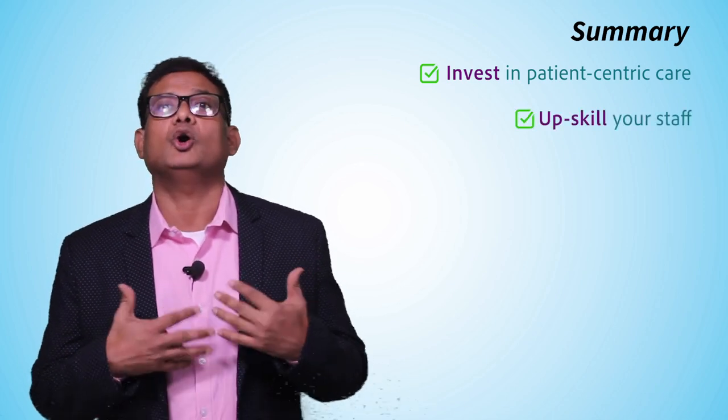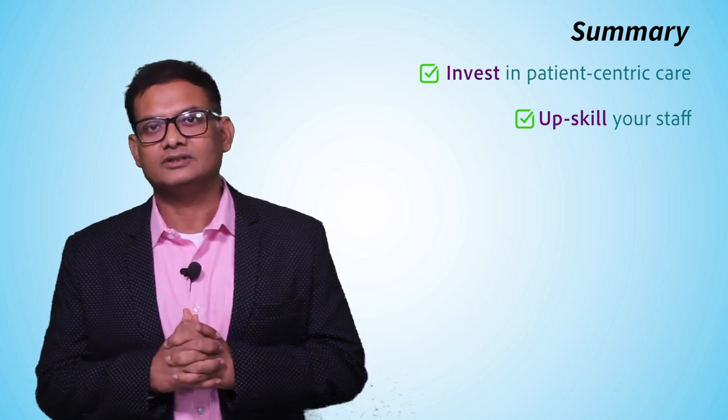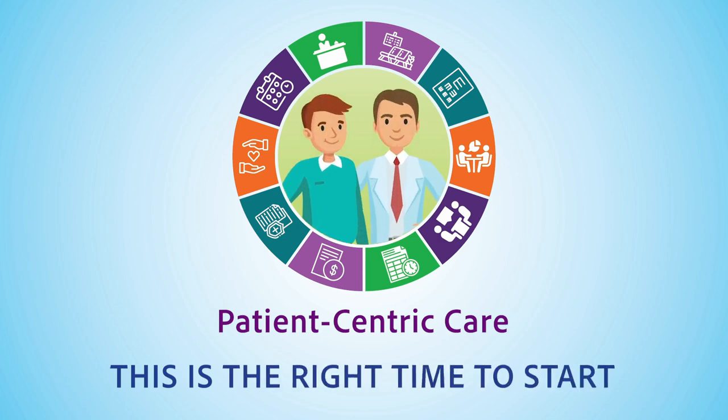To summarize: first and foremost, invest in a patient-centric approach — it's really worth it. Second, educate your staff on this culture on an ongoing basis. But most importantly, walk the talk. Patient-centric care — this is the right time to start. Thank you for watching. My name is Shaurav Das and I look forward to working with you in the days to come.